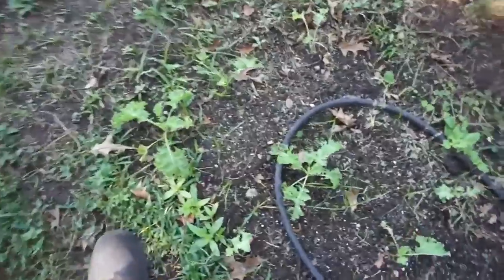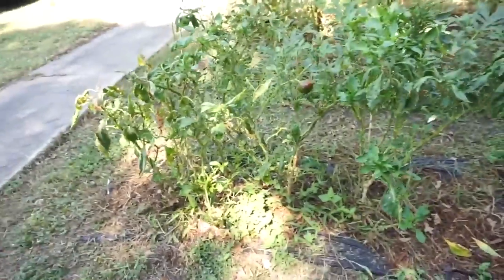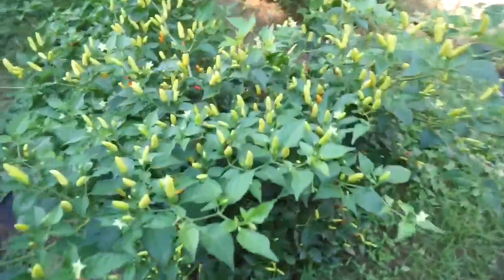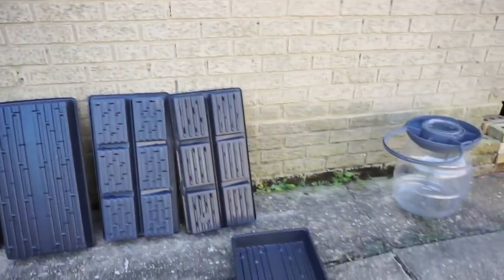Got some kale here as latecomers. And our bell peppers — I'm considering taking all of these up. They're just not producing, producing too small of a pepper. We're going to be doing a lot of microgreens production, just sticking with that and scaling up. Got some microgreens trays here that I have to clean and sterilize — now they're air drying, and I'm going to plant those up today.